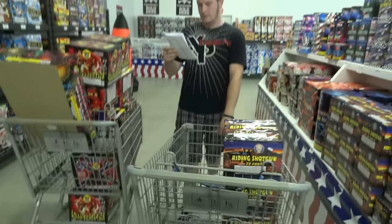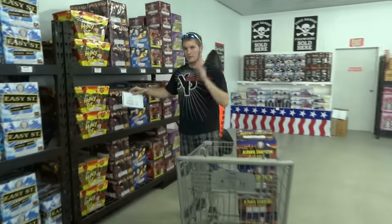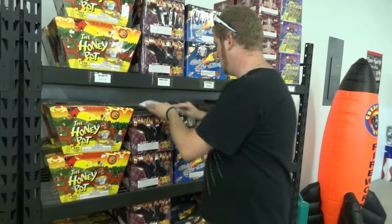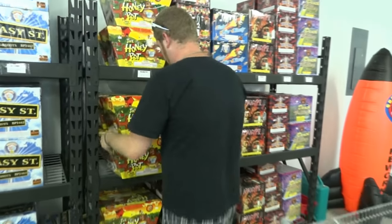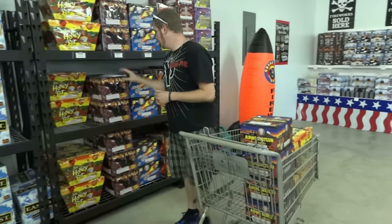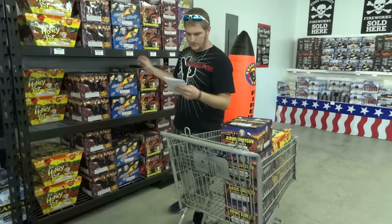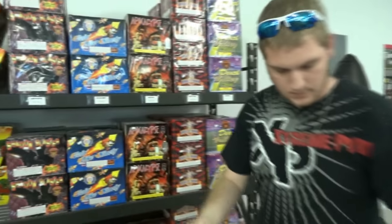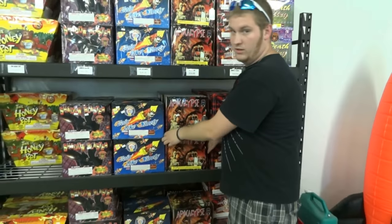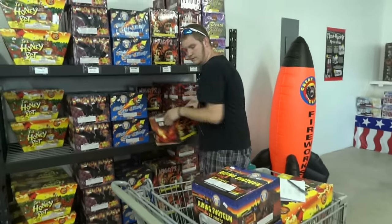We need Honey Pot, which is that golden pancake we shot off in the demo video. Awesome cake — we've got two of those on my list. That's my Golden Bear, two of those. We need Apocalypse — two of those. That's the really hard-hitting one that was at the end of the demo that everyone seemed to love. So we're going to get two of those for my show.